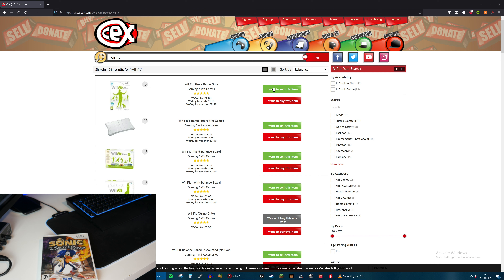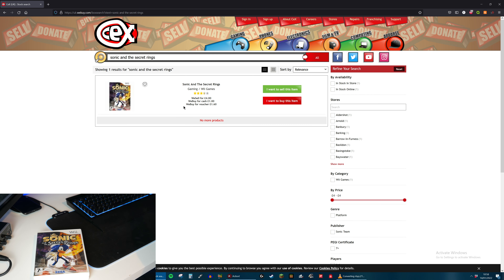Next is Sonic and the Secret Rings. I've actually tried to play this but it was all in Russian and I couldn't change the language, so that didn't go very well. They will give me £1 for that.